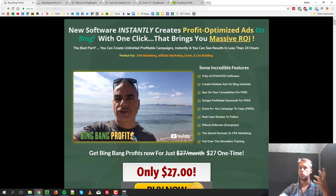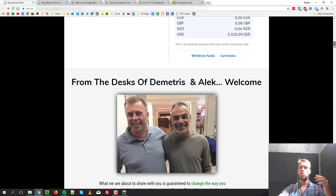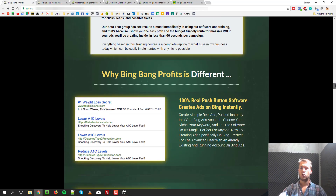There are also features to scrape profitable keywords, which is super useful, plus done-for-you campaigns to copy, real case studies, and a secret formula to CPA marketing. There is also full over-the-shoulder training — that's the second part of the whole thing. It's not just the software for spying on Bing campaigns and finding profitable keywords, but Dimitris also walks you through his own method of affiliate marketing on Bing. He shows you exactly what he does and how he does it so you can look over his shoulder and basically copy his methods and campaigns, which I think is super useful.